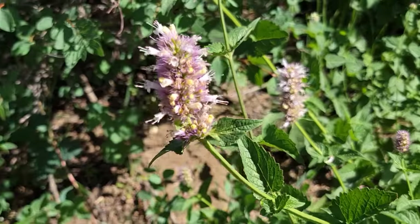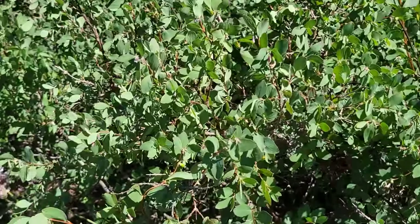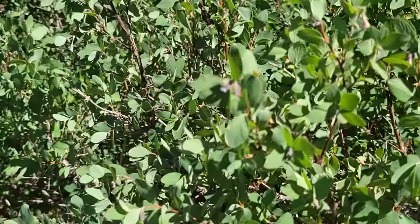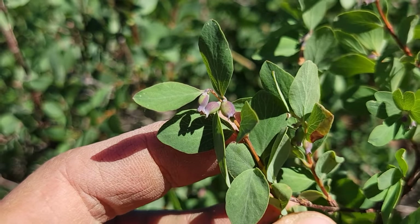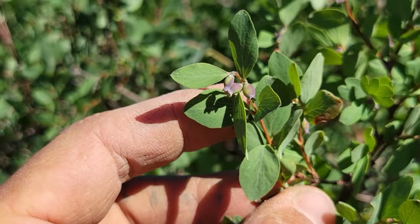And of course the smell — oh, that's pleasant, that's nice. Symphoricarpos right there — honeysuckle family. Another opposite-leaved plant, tiny flowers already gone to fruit.